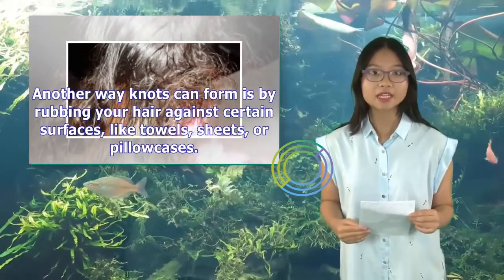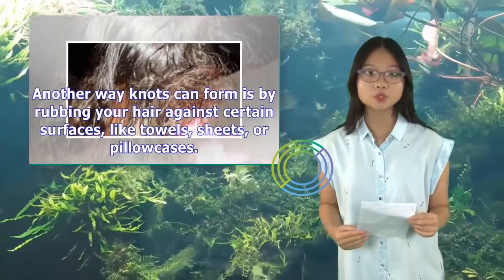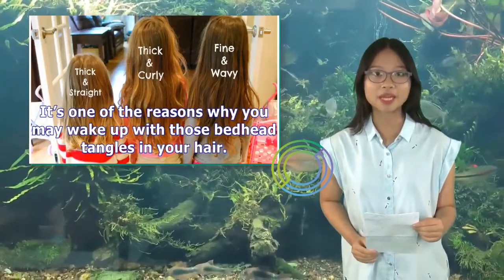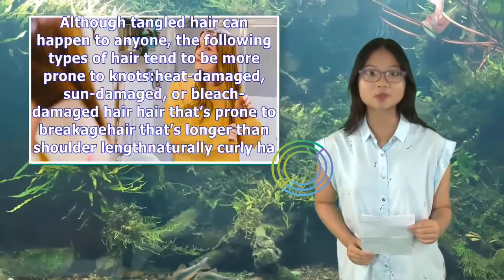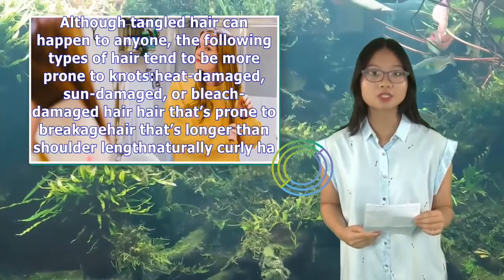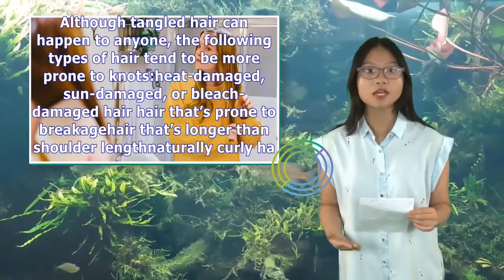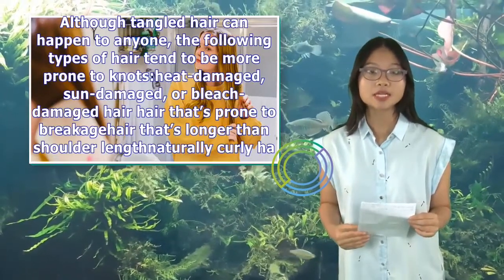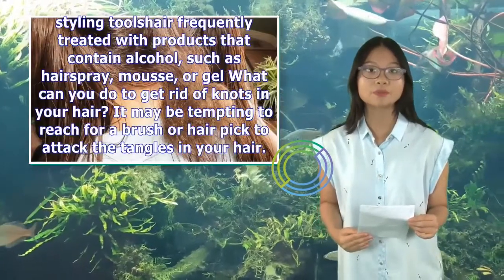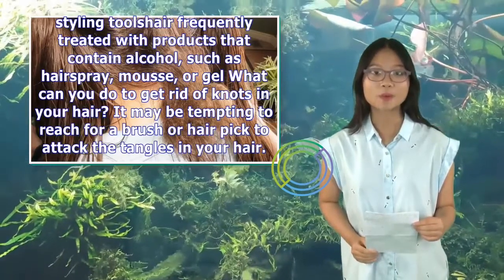Another way knots can form is by rubbing your hair against certain surfaces, like towels, sheets, or pillowcases. It's one of the reasons why you may wake up with those bedhead tangles in your hair. Although tangled hair can happen to anyone, the following types of hair tend to be more prone to knots: heat-damaged, sun-damaged, or bleach-damaged hair; hair that's prone to breakage; hair that's longer than shoulder-length; naturally curly hair; dry hair; hair that's vigorously combed or scratched; hair that's regularly exposed to hot styling tools; and hair frequently treated with products that contain alcohol, such as hairspray, mousse, or gel.